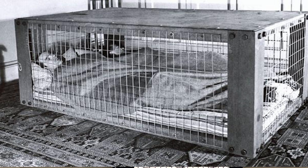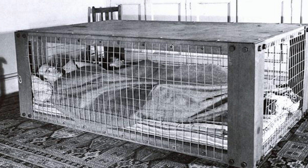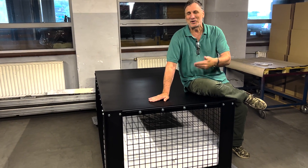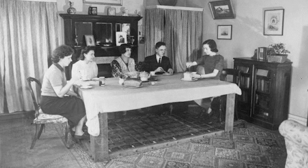These were created during World War II for people who lived in high-rise apartments. When the Germans were bombing, they could, instead of going down into a bunker that they didn't have, crawl under a table. So this was a specially-made table that you would put in the apartment.